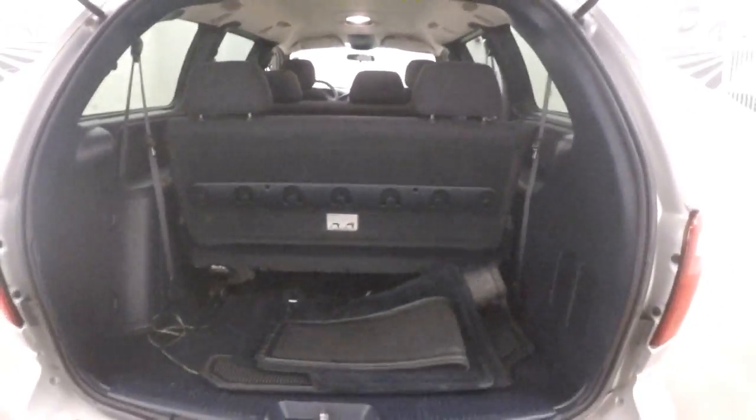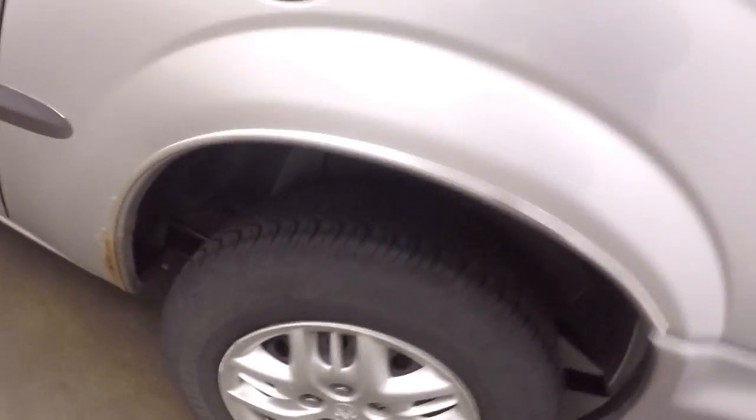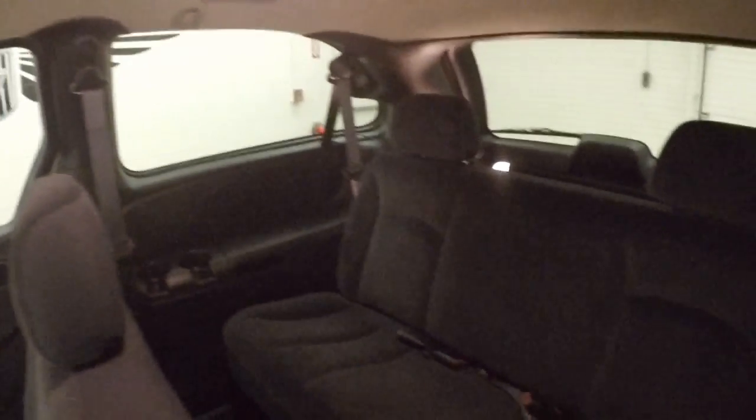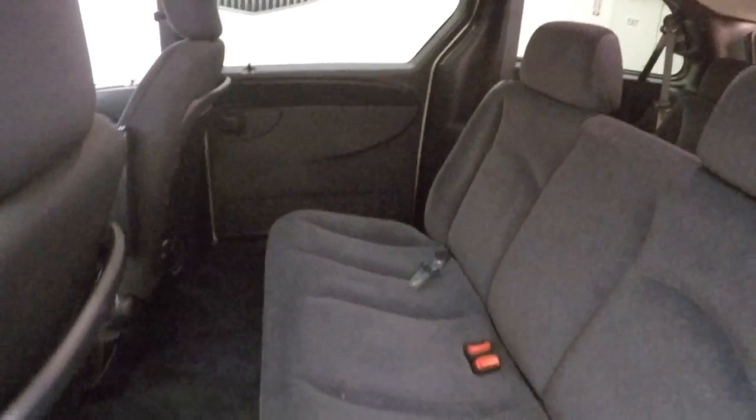Plenty of cargo space. The Durgo seating can be fully removed, and I believe the center row seating can also be removed to give you a fully open cargo area. Sliding doors are nice and smooth.